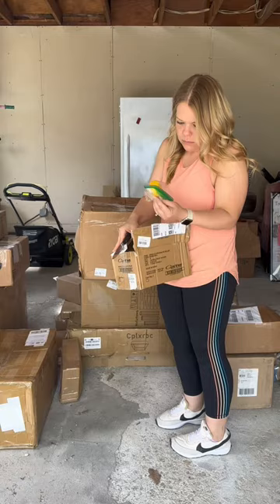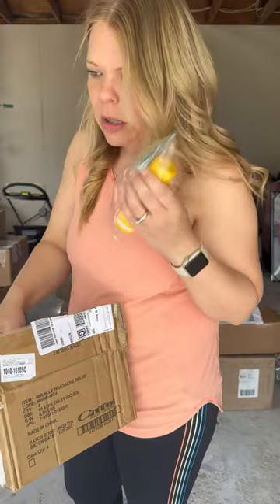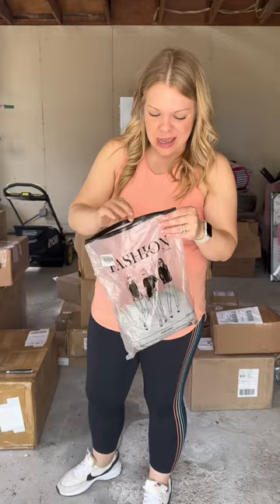Timeless Skincare Vitamin C — honestly it's a good brand, I think this runs about $20 to $30 on Amazon. I would have liked 20 packs of it. Fashion clothes — always a good sign when they put the word 'fashion' on clothing.